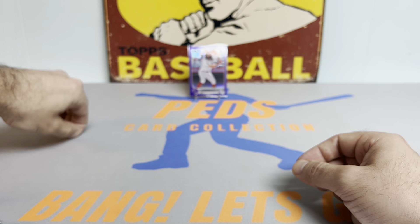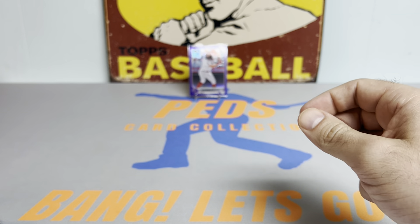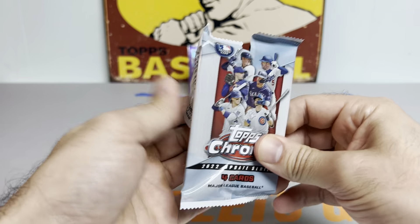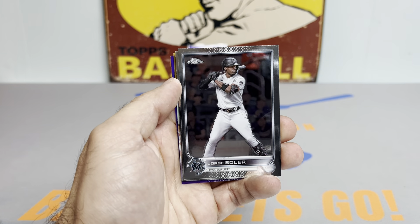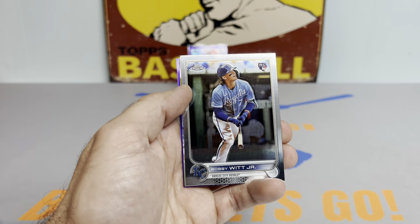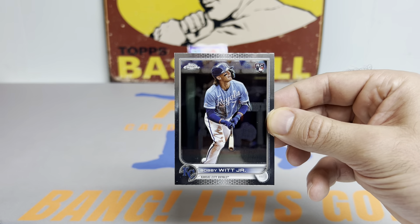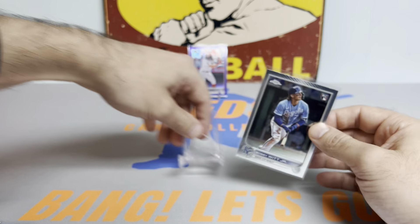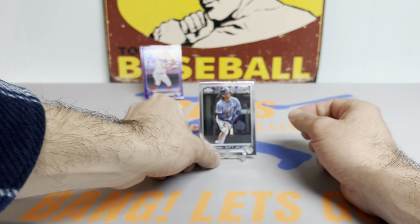They also acquired former Met pitcher Taijuan Walker, Craig Kimbrell — so the NL East is going to be an absolute war zone. Many divisions this year are just going to be loaded, there's so much talent up and down the league across the board, with the exception of a couple teams like the A's. Oh, that's a nice one — we got a Bobby Witt Jr. chrome rookie card base. Don't think I pulled this from the first box. Tiny little surface scratch but it's really well centered, so that one's going to fit really nicely in the Bobby Witt Jr. collection.